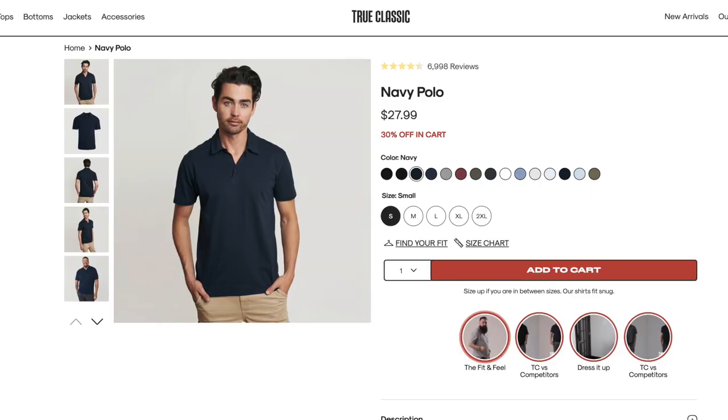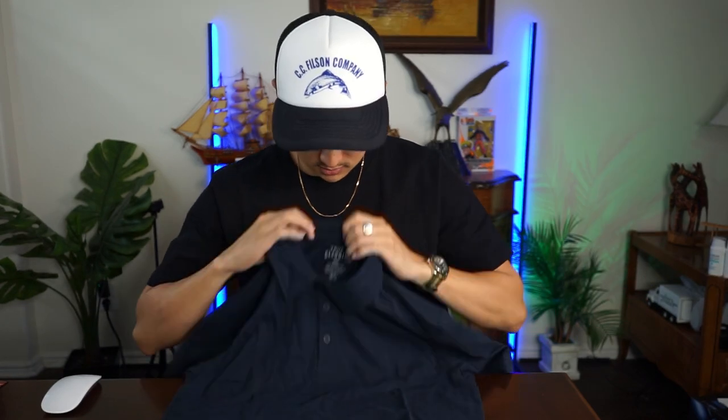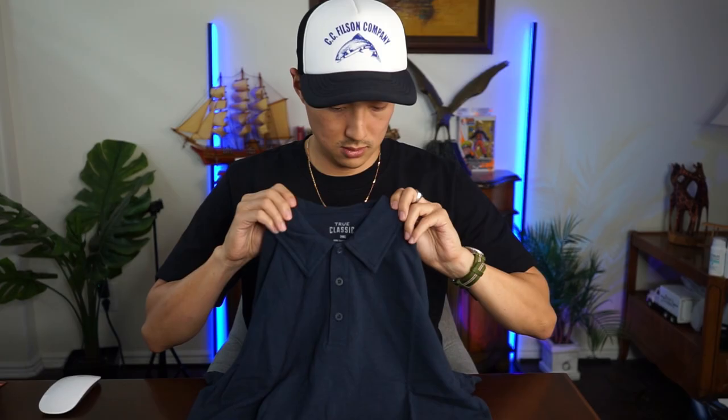Moving on to the shirt — this is their navy polo. It's a three-button placket, 60% combined ring spun cotton, 40% polyester jersey. No tag, size small, really soft, loose collar. It's so soft I could use it as a blanket.